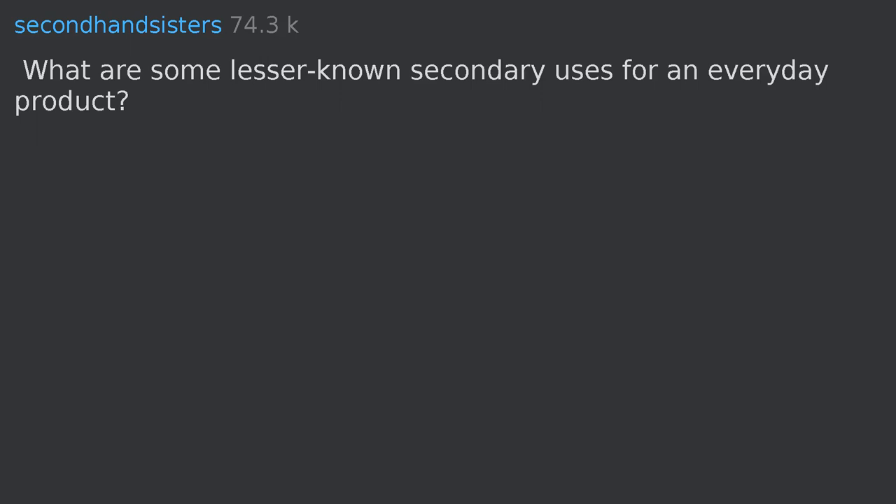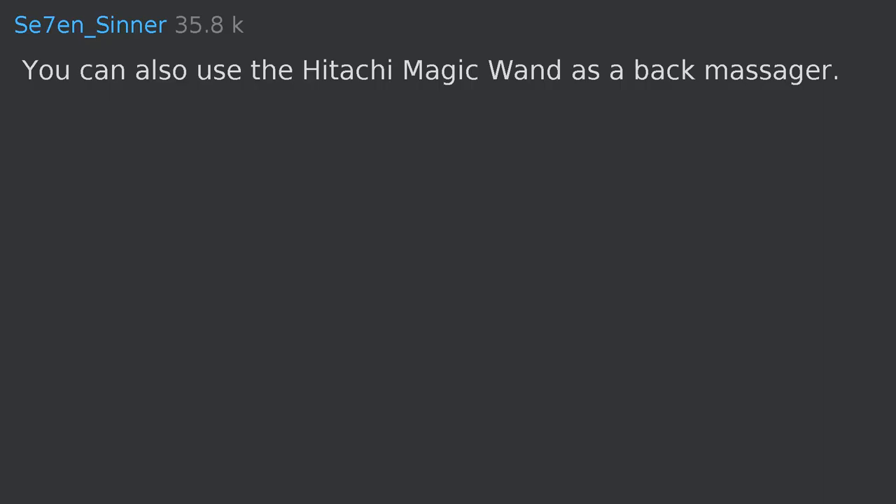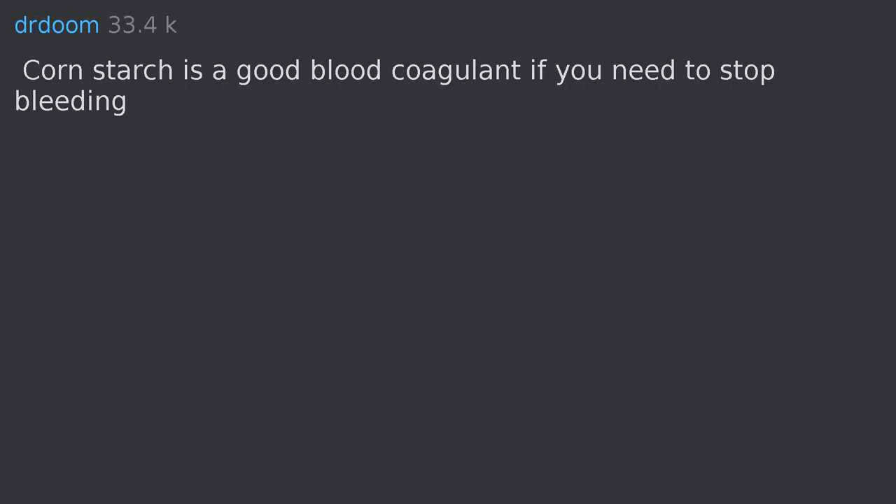You can also use the Hitachi Magic Wand as a back massager. Cornstarch is a good blood coagulant if you need to stop bleeding.